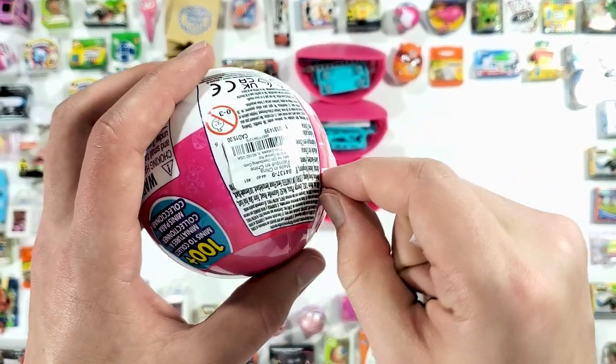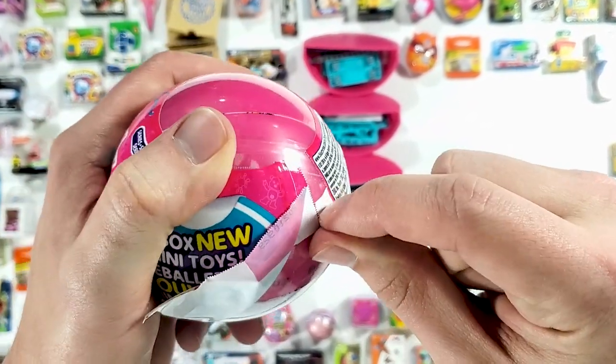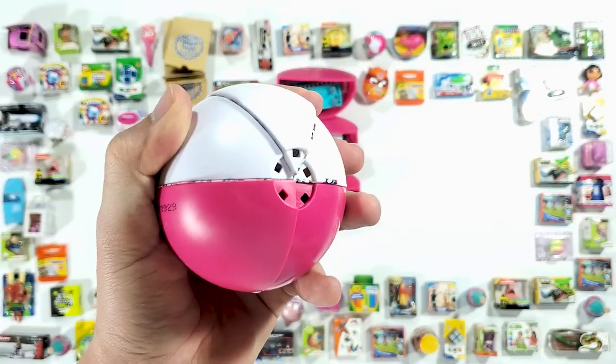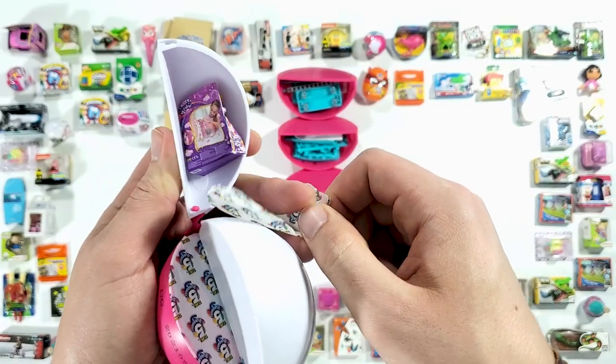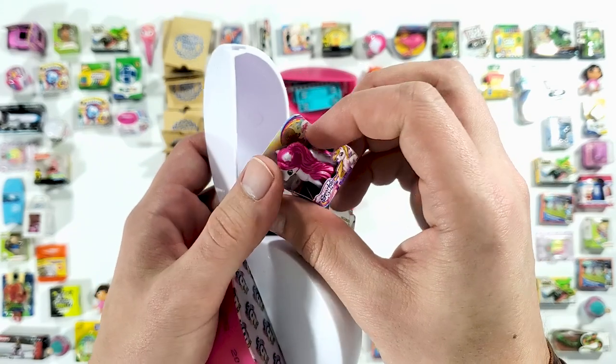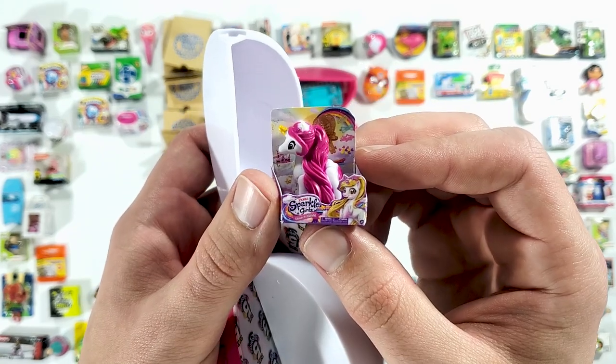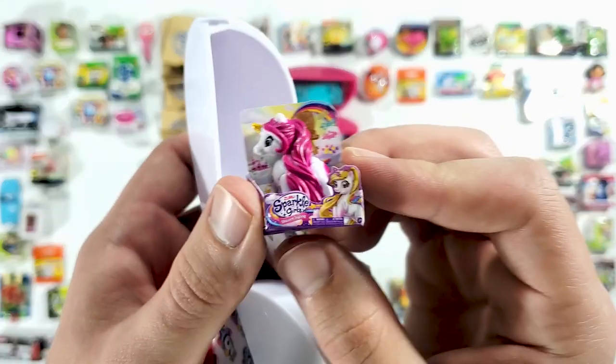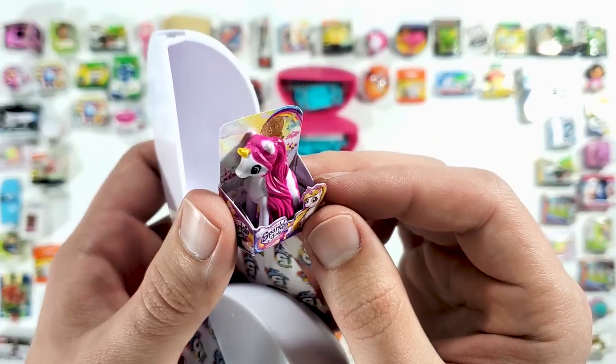See what I have to deal with sometimes with these zippers — it is so annoying. Oh, let's see. We have the Sparkle Girls Unicorn, unicorn styling. That looks pretty cool.